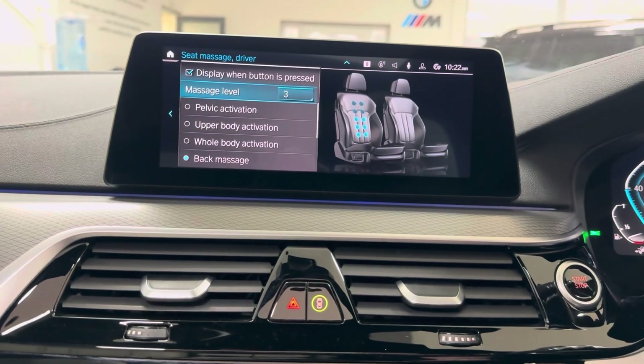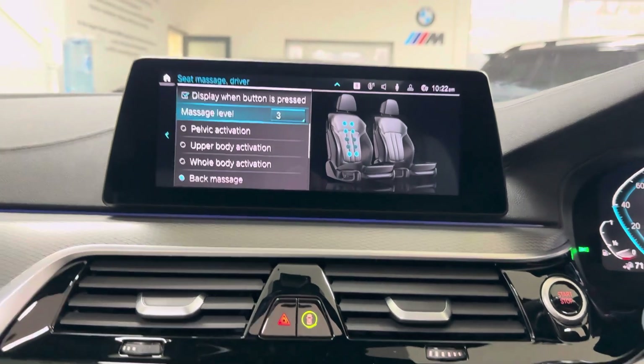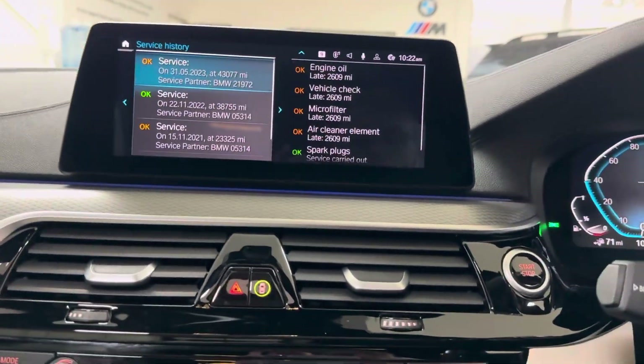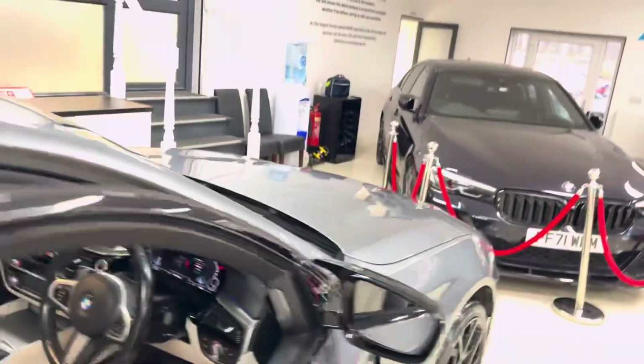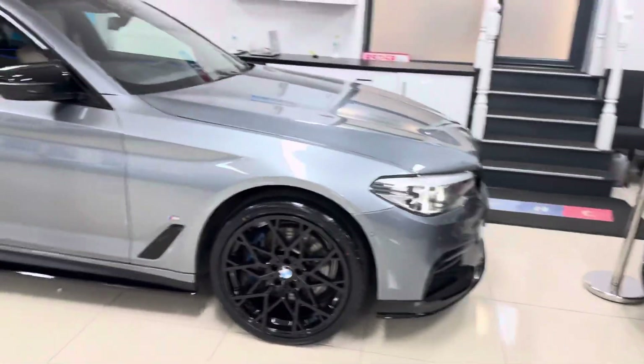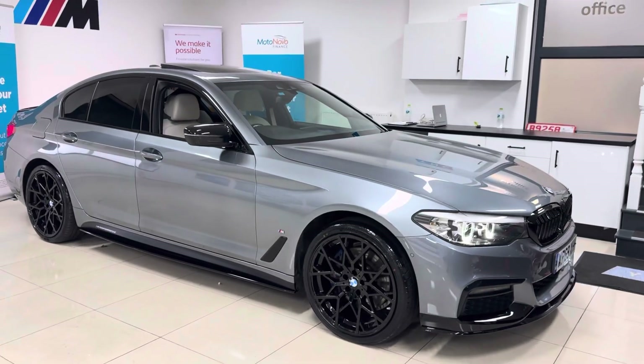And there is the display for the massage function, so you can select where and how intense you want the massage to be for both the front passenger and driver's seats. So there's a look around this lovely, well-equipped example of the 530e M Sport. For further details, go ahead and click the links available down below in the description box. Thanks a lot, take care, bye.